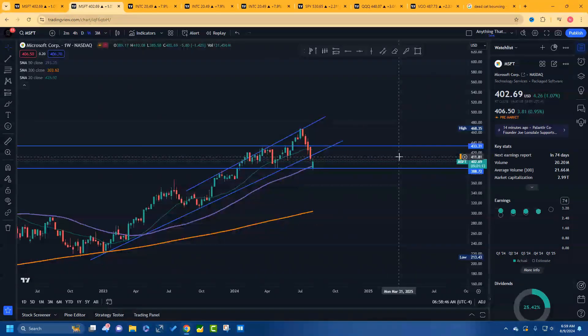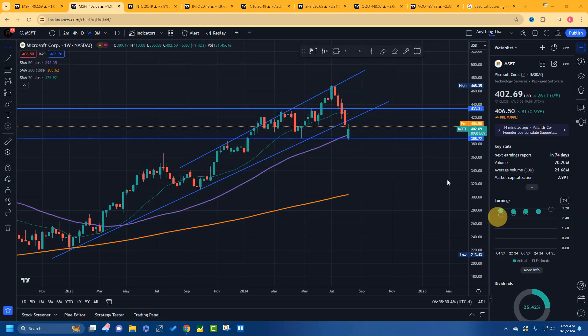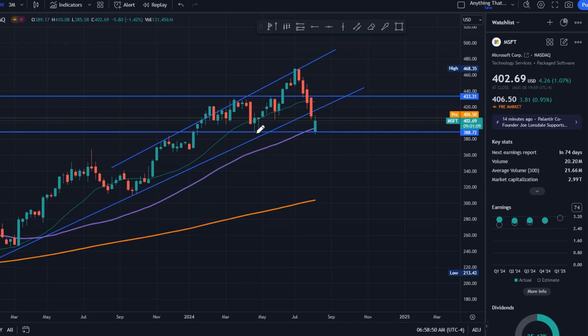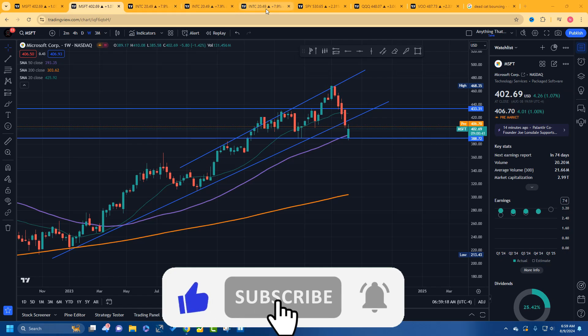On the weekly time frame it looks a little clearer. When it came to this area, the wick candle means buyers brought it up — upward pressure going upward. Here, here, here — so this is a nice support level. That's a nice image of it there.